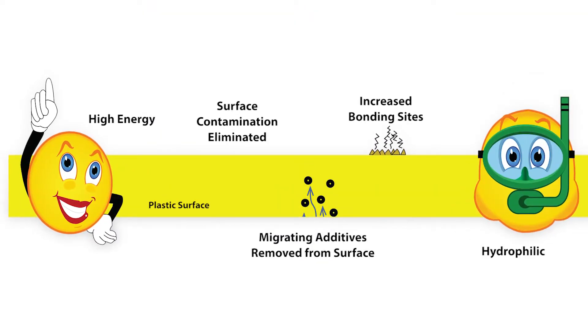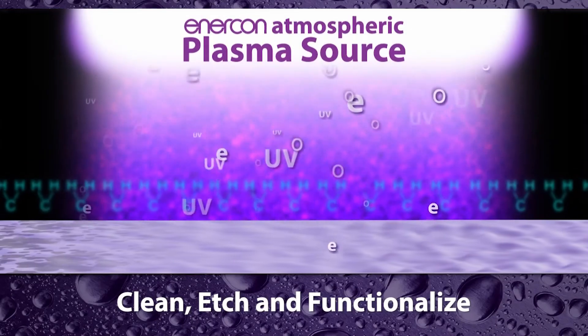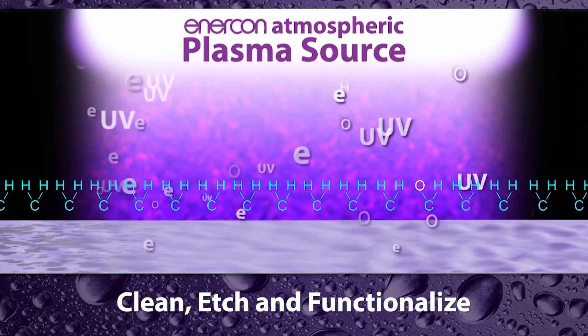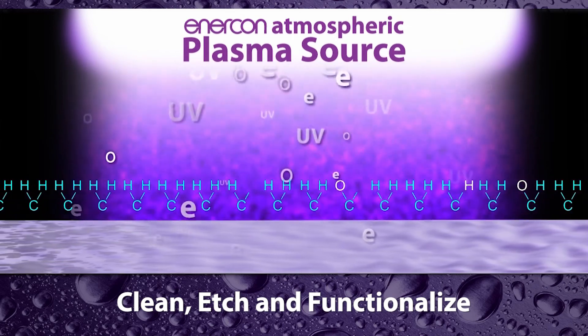Enercon transforms these sleepy surfaces into high energy active bonding partners for your inks. Our treatment technologies clean, etch, and functionalize surfaces to improve wettability, increase surface energy, and enable stronger and longer lasting bonds.